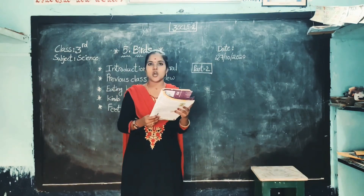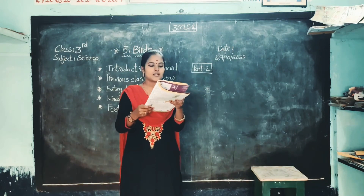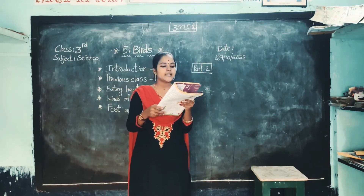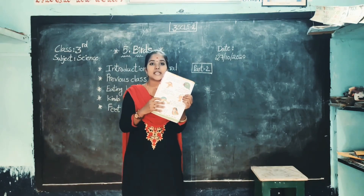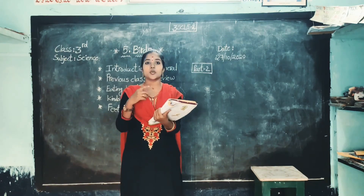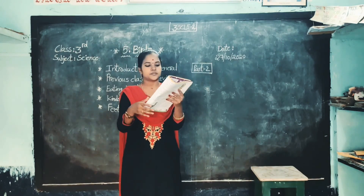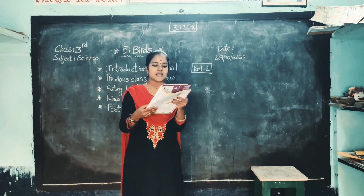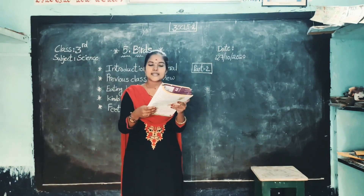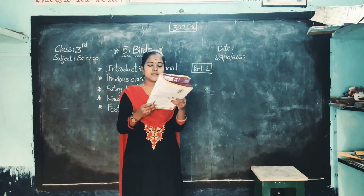Next one: long and slender beak. Long means long, and slender means thin. Hoopoes have a long and slender beak to pull out insects from the flowers and holes in the ground. Hoopoes — H-O-O-P-O-E — hoopoes means it's one type of a bird. Once you observe the picture: long and slender beak. The hoopoe uses its beak to pull out insects from the flowers and holes in the ground. They make holes in the ground and take the insects and eat them.